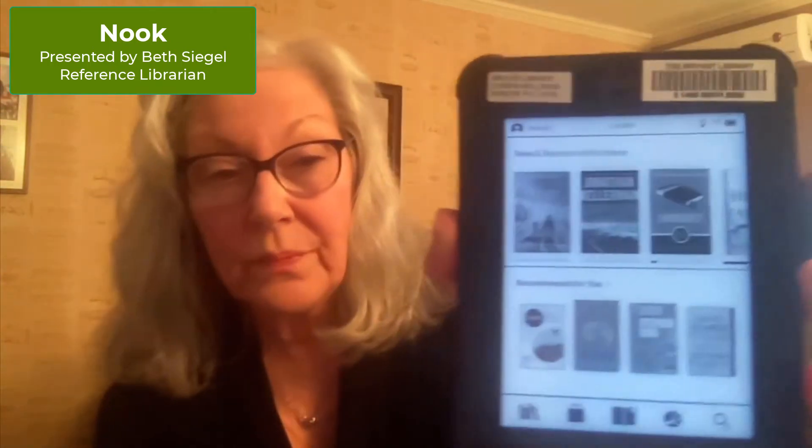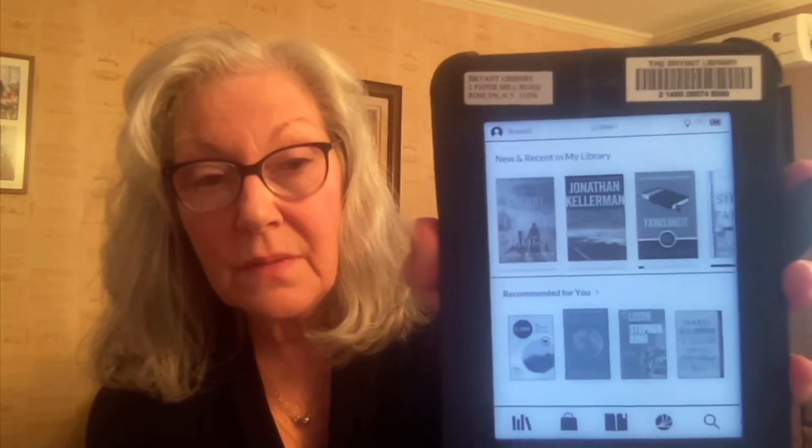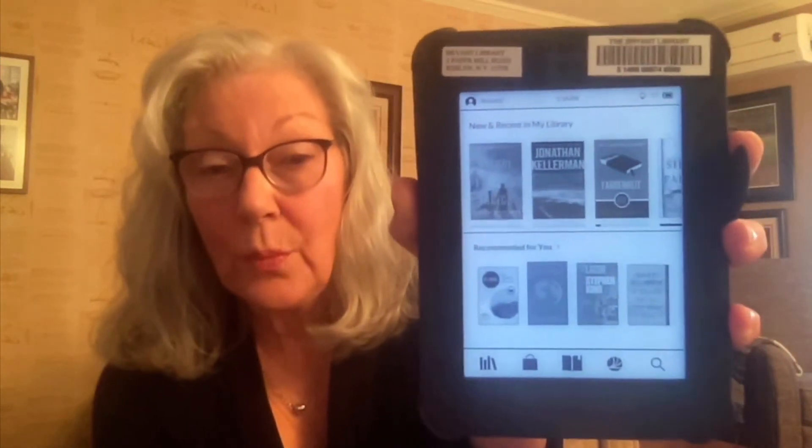The Nook is easy to use. You just hold down the button on the top of it for a few moments to turn it on, and it's going to take a few moments to load. When it does load, it will open up to this home page.